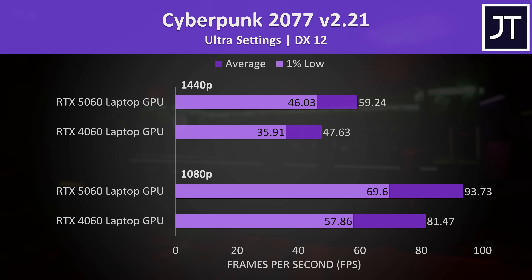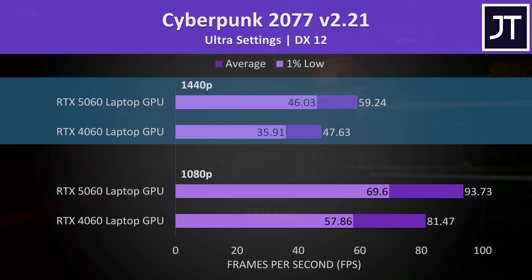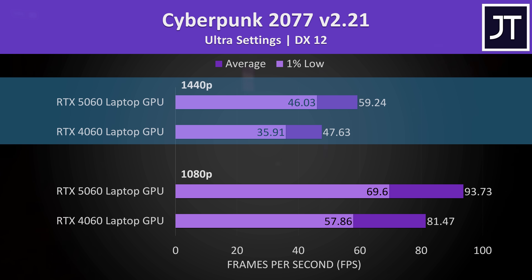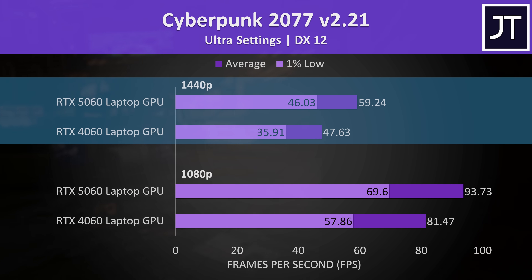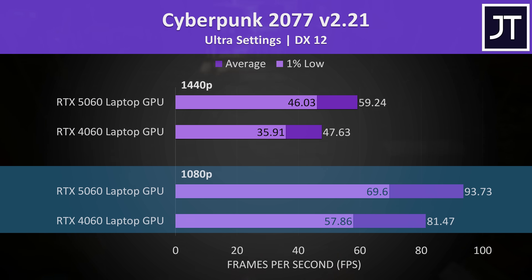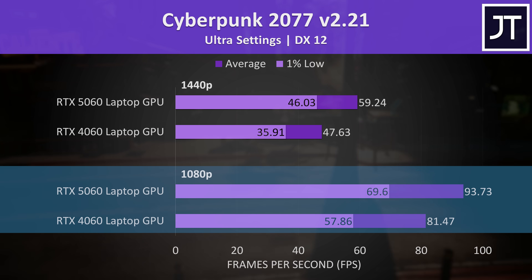Starting with Cyberpunk 2077 — this game had the biggest improvement on the 5060 out of all 25 games tested at 1440p, reaching a 24% higher average frame rate over the 4060. I triple checked the results; this is just an exceptional 5060 result, closer to some of the lower-powered 5070s we've tested. The 5060 is still 15% ahead at 1080p, but this game sees an above-average result and is far from normal.